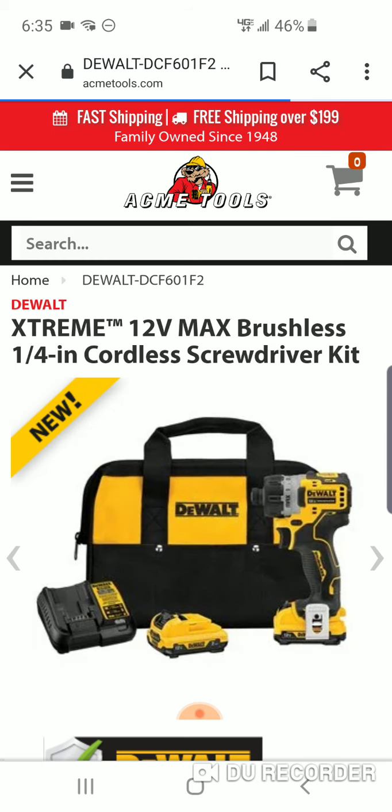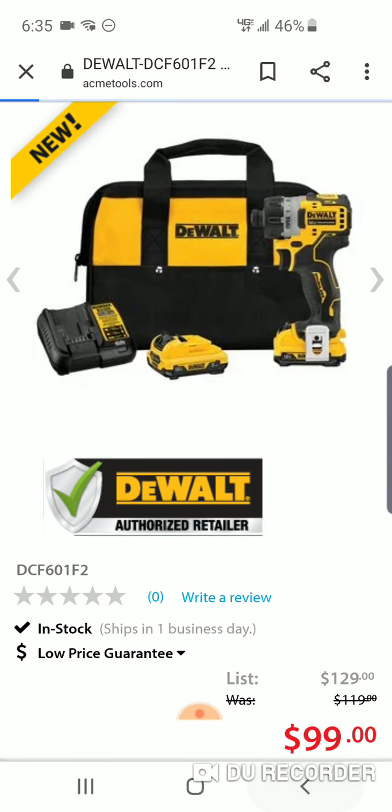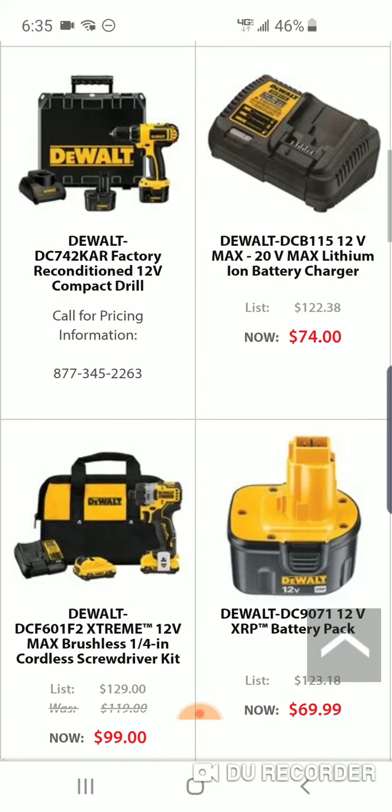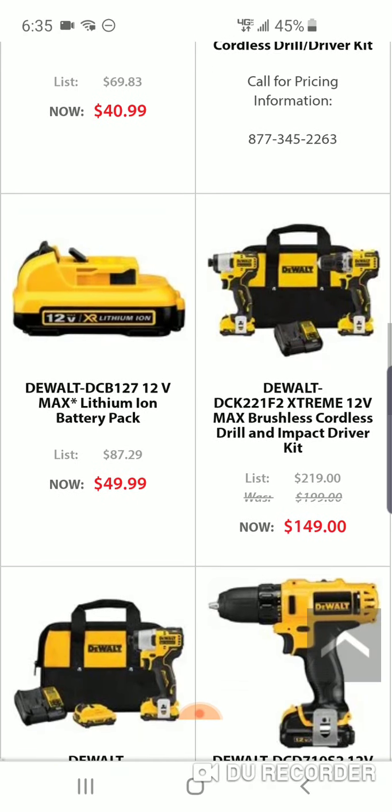The impact wrench is usually $129, so you're saving 30 bucks — pretty cool. The impact wrench might normally be $169; it's the most expensive tool in the lineup.